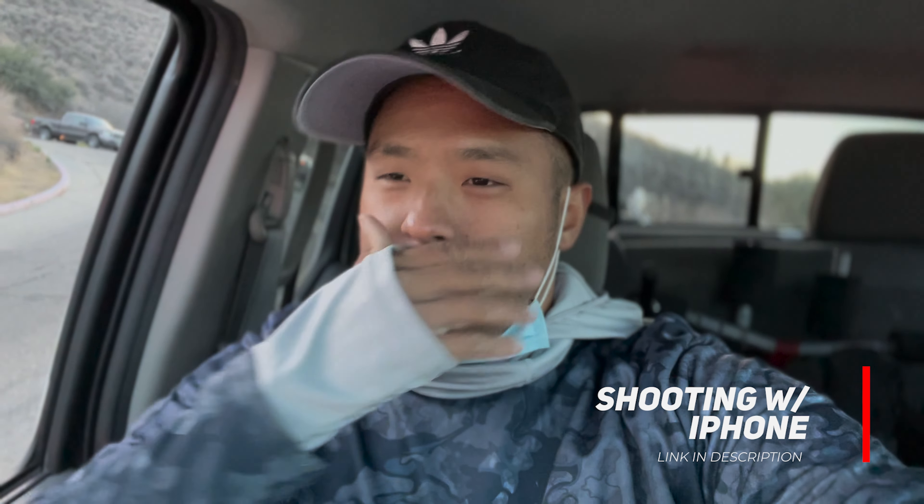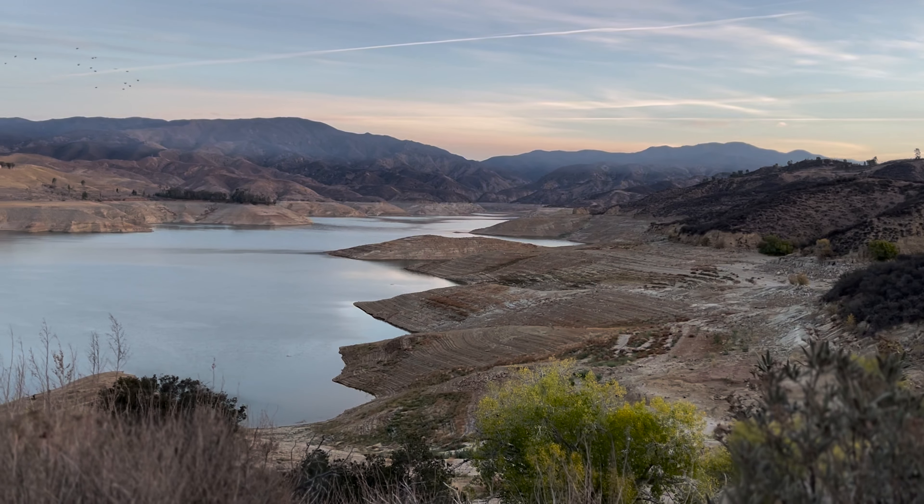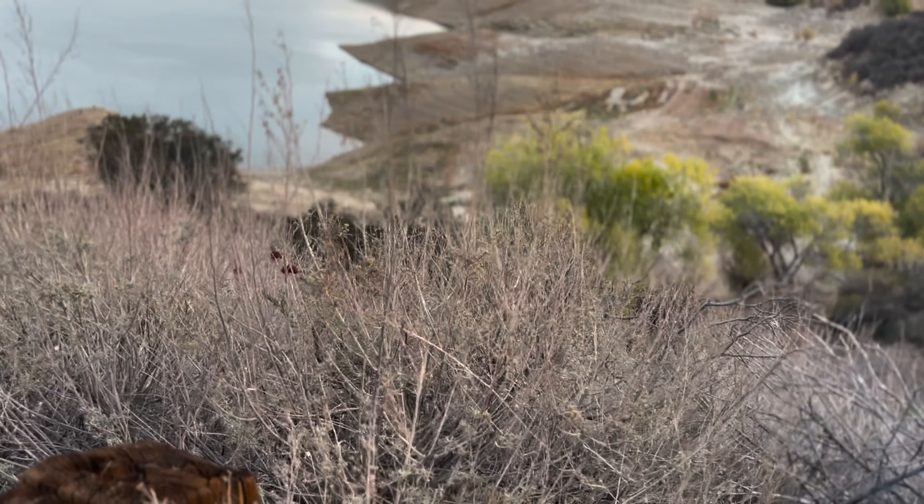What up guys, welcome back to another episode with Double Digit Fishing. Right now I am behind Cheeto — go check out his channel, it's pretty entertaining. We're at Castaic Lake, it's about 50 to 55 degrees outside right now, pretty chilly. We're going to key on some largemouth bass and stripers because they just planted trout. Thanks for watching.